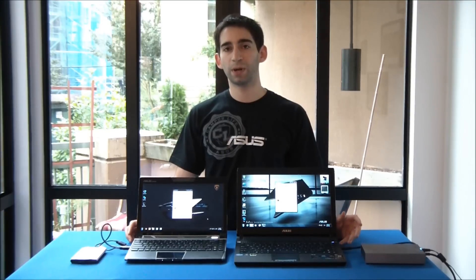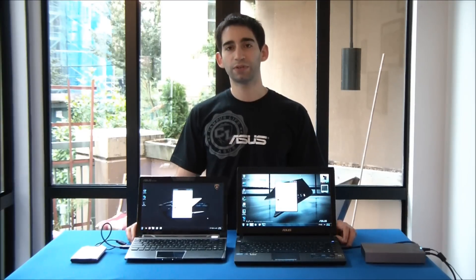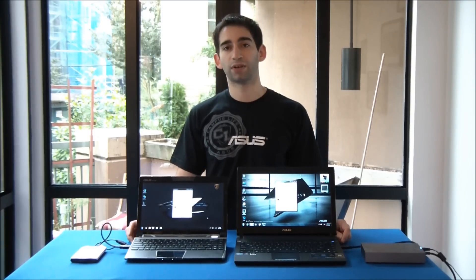So we've got our 1.8 GB test file loaded up onto both of these external hard drives. What we're going to do is drag them from the hard drives onto the desktops on both machines at the exact same time, and we're going to see how much faster the USB 3.0 one on the U36SD is going to transfer compared to the one on the Lamborghini that's only USB 2.0.